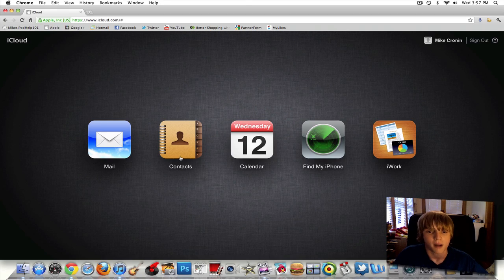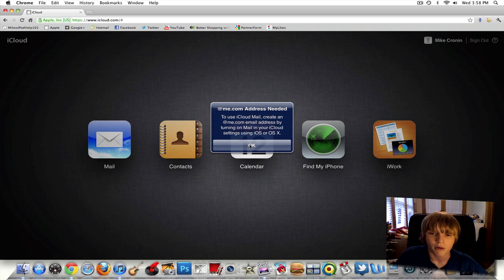iCloud also has a Mac version, which I'll pull up right now. As you can see, I'm logged into my account, and we have mail, contacts, calendar, Find My iPhone, and iWork. If you've seen my iCloud coverage video from when it was still in beta, there are a few changes here and there. One thing I really like is the way iOS alerts kind of pop up in iCloud — it integrates the whole Back to My Mac thing with Mac OS X and iOS.